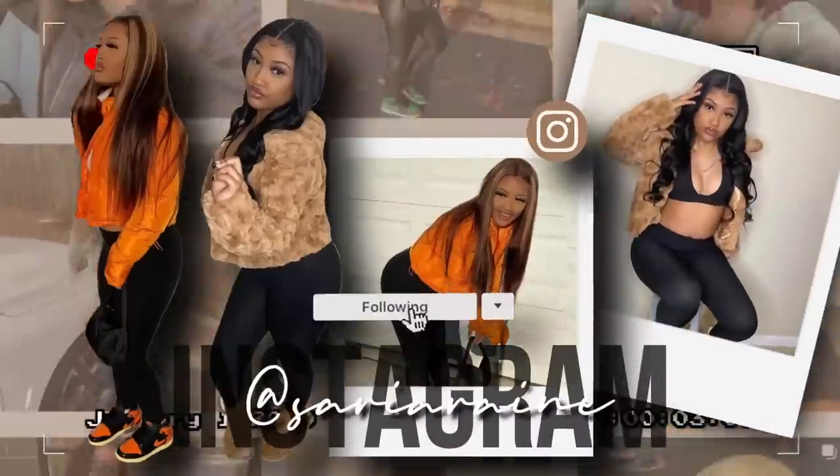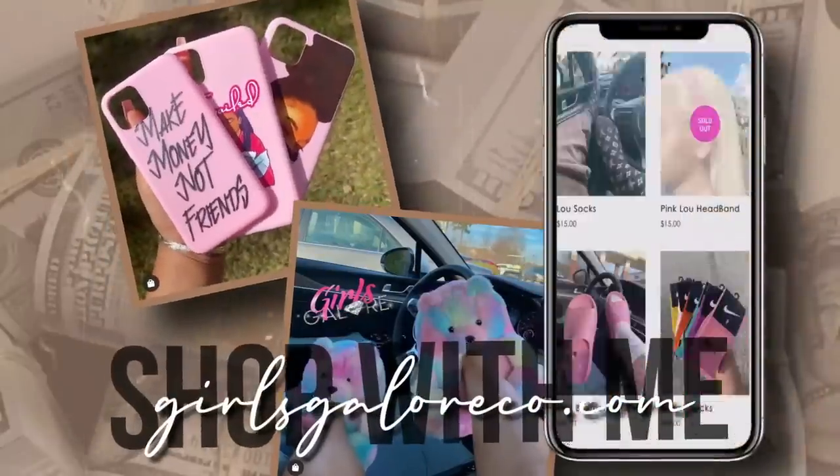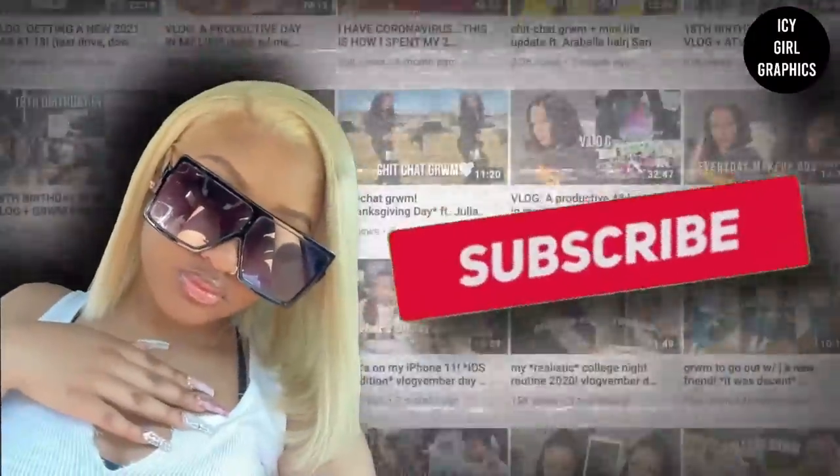Hey guys, it's Saria Rain. If you're new to my channel, welcome. If you are not, welcome back. So as today's title says, this is going to be a package-order video with me.